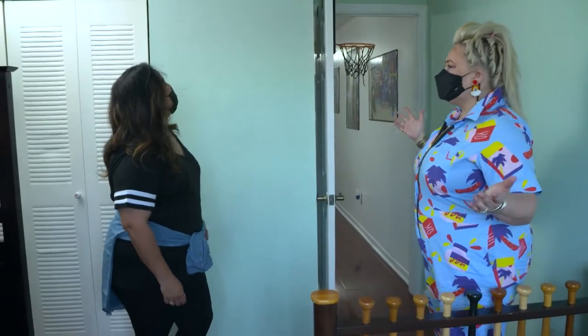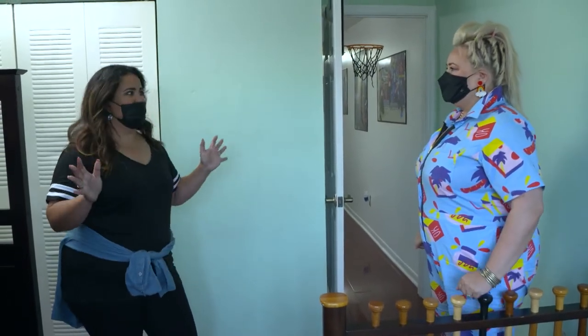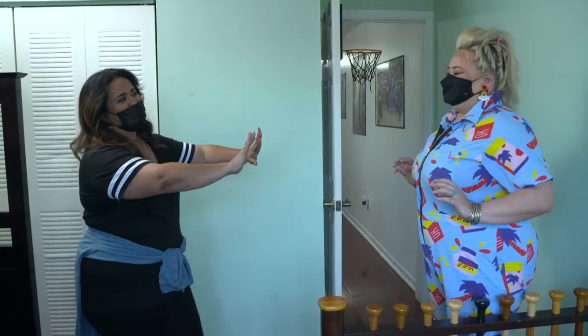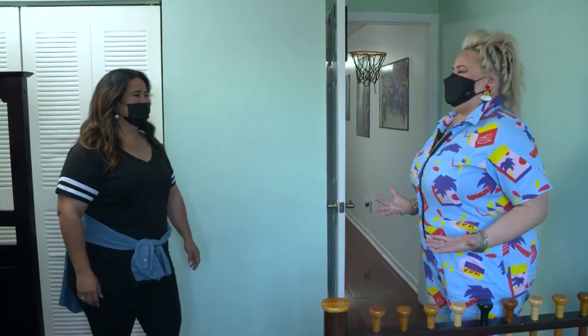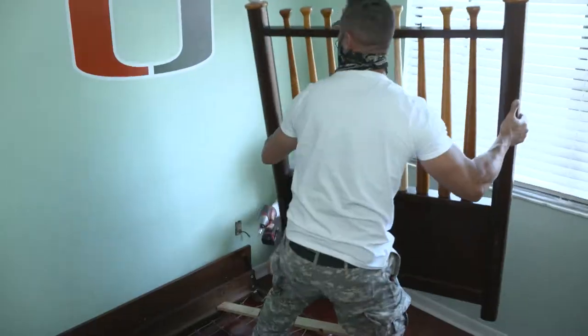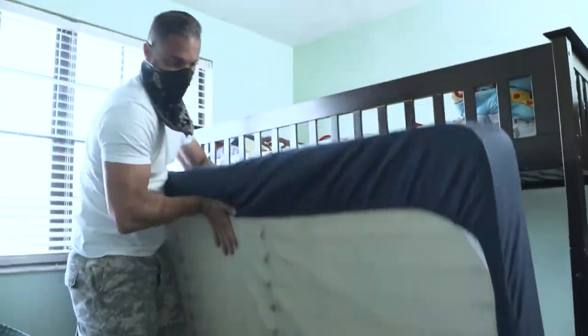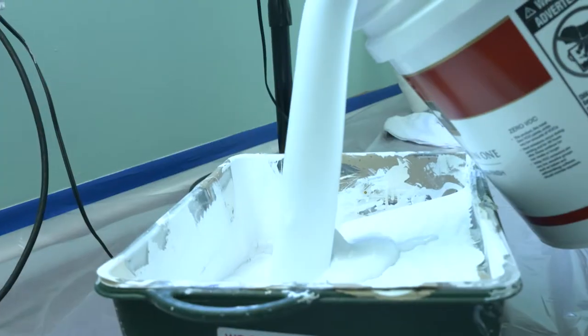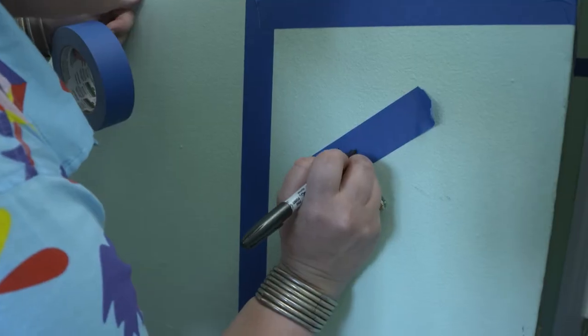And then we'll try to do something to the closet. Is there anything I can't touch or do? You're kind of entitled to do whatever you want. I'm going to give it all to you and then just cross my fingers. You are speaking my love language. While Marisol works on decluttering the room and creating more space, Jennifer goes straight for her paintbrush, adding vibrant colors and texture to what was once just a blank canvas.